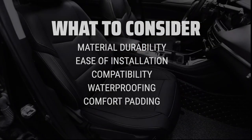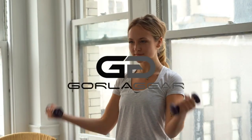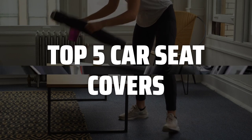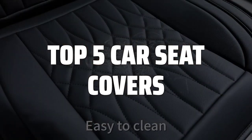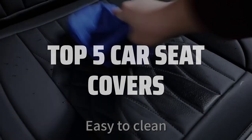Additionally, think about whether you need special features like waterproofing or extra padding for comfort. To help you find the right model, we've listed the top 5 car seat covers and their key features, plus the things you need to consider to help you choose the best one for you. Links to all products mentioned in the video are in the description below.